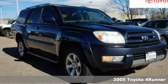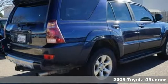Here's a 2005 Toyota 4Runner. When you're looking for comfort, convenience, and quality, you think Toyota. And with features like these, every drive's a pleasure.